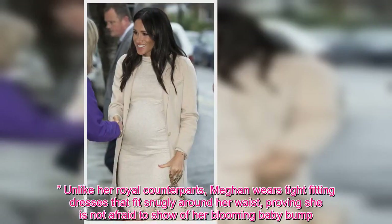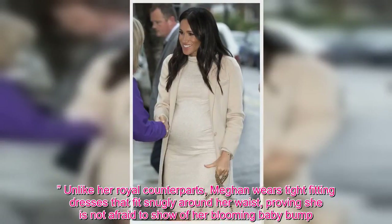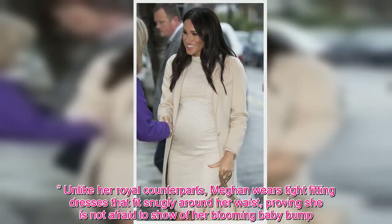Unlike her royal counterparts, Meghan wears tight-fitting dresses that fit snugly around her waist, proving she is not afraid to show off her blooming baby bump.